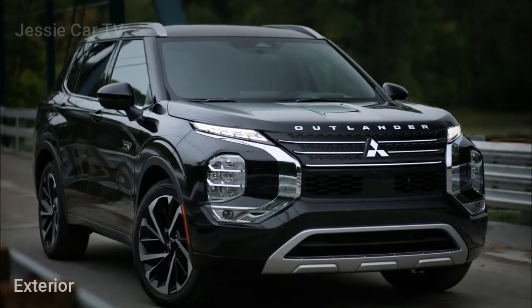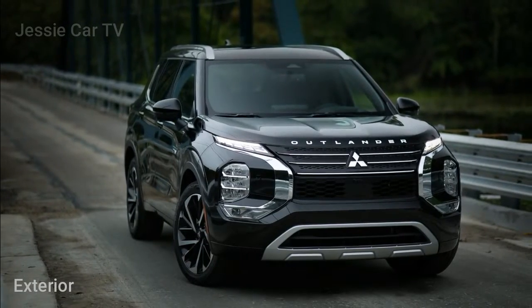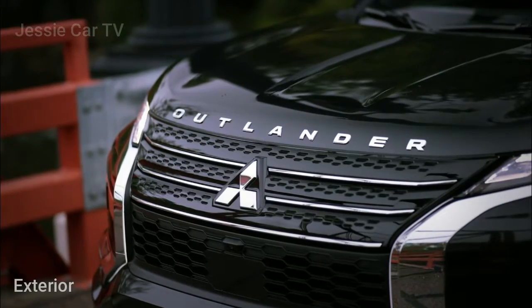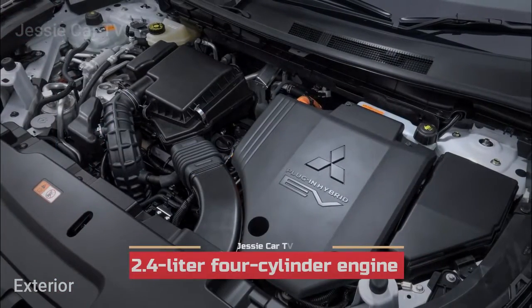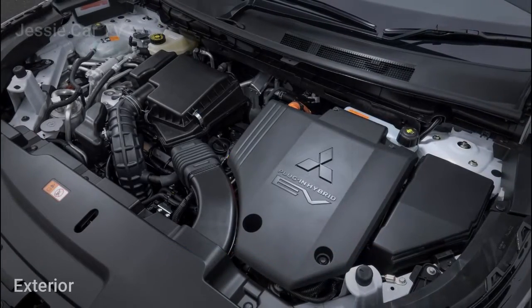Mitsubishi Motors has announced details of the 2023 Outlander PHEV, which will go on sale in the US this November. The crossover features a plug-in hybrid powertrain consisting of a 2.4-liter four-cylinder engine, two electric motors, and a 20-kilowatt-hour lithium-ion battery pack.